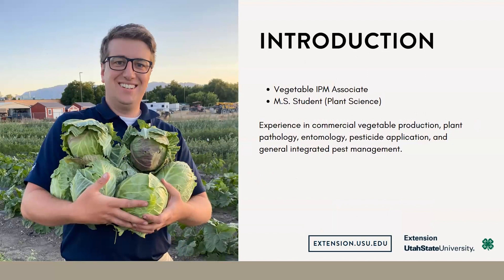A lot of my experience over these past few years has been involved in commercial vegetable production, plant pathology, entomology, pesticide application, and of course, general integrated pest management.